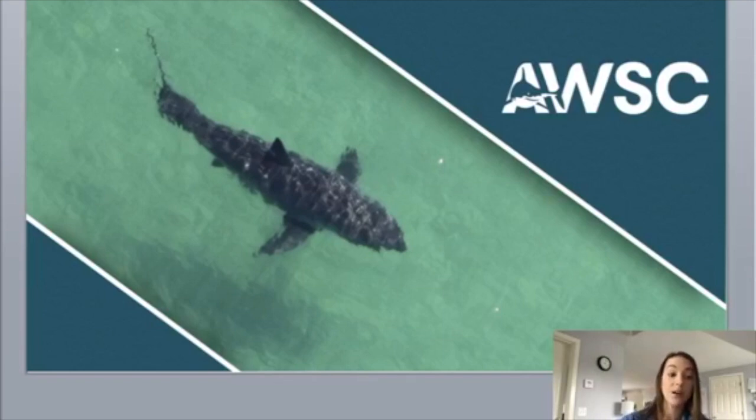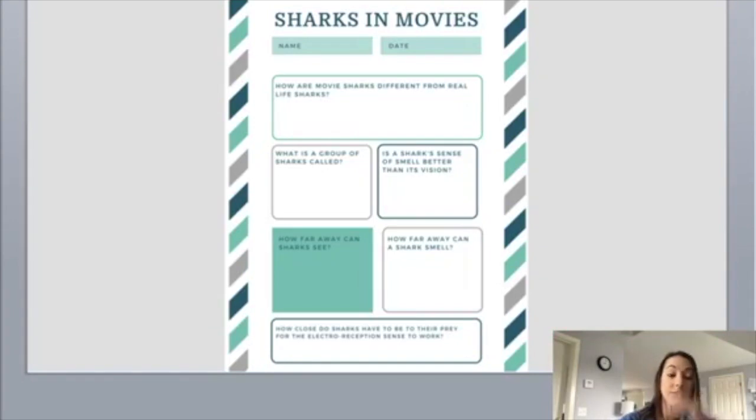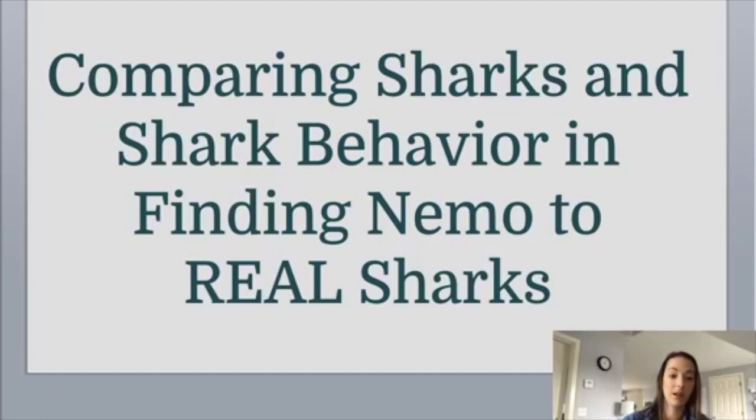So that is a little bit of what we are doing here in Chatham and throughout the coast of Cape Cod in Massachusetts. Today, we are going to be learning about sharks in movies, and specifically going into sharks in Finding Nemo. This is the worksheet you guys will be filling out throughout our presentation today, or you are more than welcome to do so afterwards. So give yourselves a few more seconds if you'd like to get that worksheet, go ahead and print that out or pull it up on an iPad to follow along.